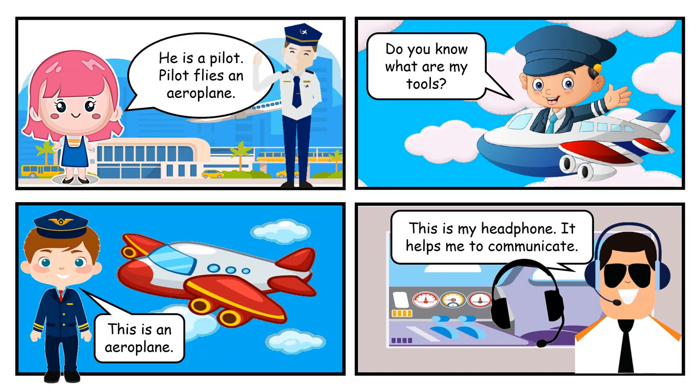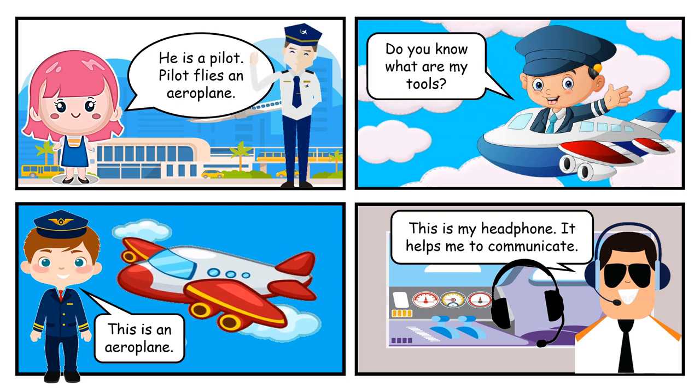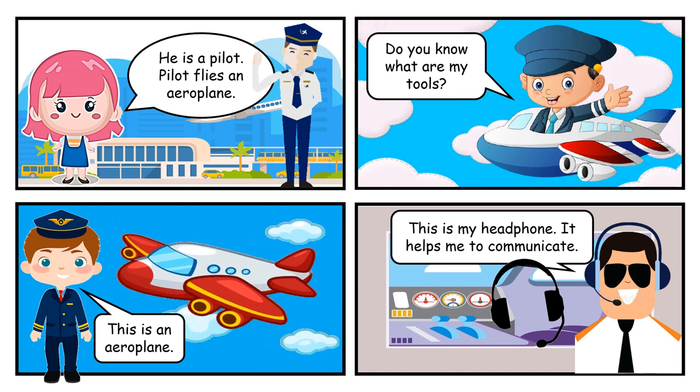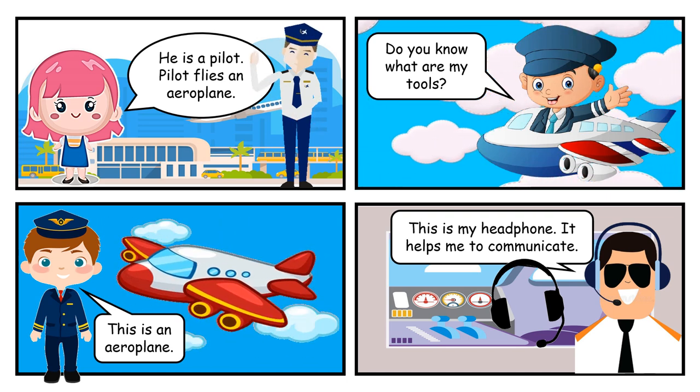He is a pilot. Pilot flies an aeroplane. Do you know what are my tools? This is an aeroplane. This is my headphone. It helps me to communicate.